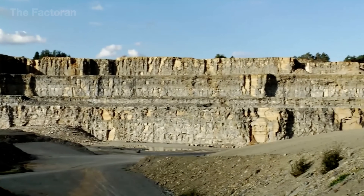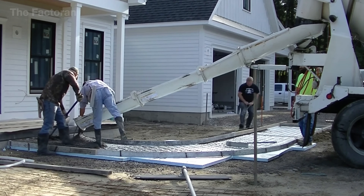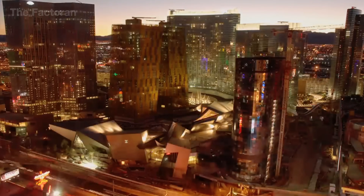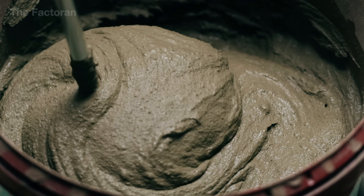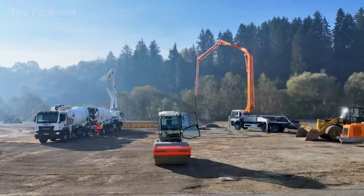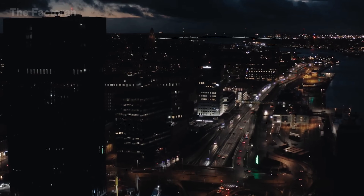Thank you for joining us on this journey through the story of a material that has built and continues to uphold the modern world. Concrete is far more than a mixture of cement, sand, and stone — it is a testament to human ingenuity, the ability to transform the seemingly lifeless into the lasting foundations of civilization. If this video helped you appreciate the silent strength of the world's most familiar material, don't forget to like and subscribe. Because behind every block of concrete lies an extraordinary journey where knowledge, technology, and human effort come together to shape the world we live in.